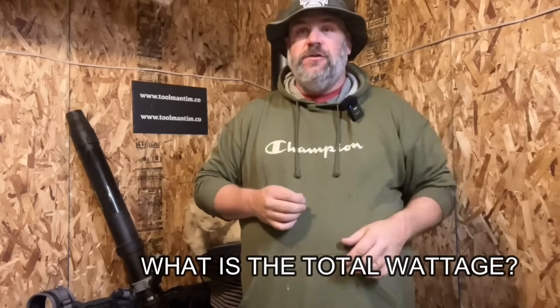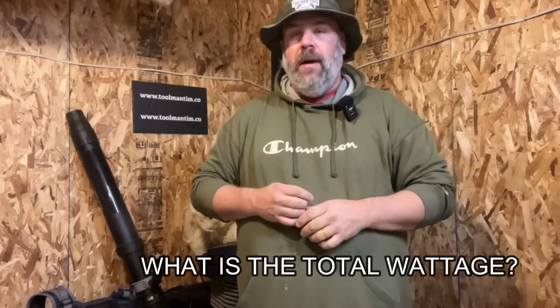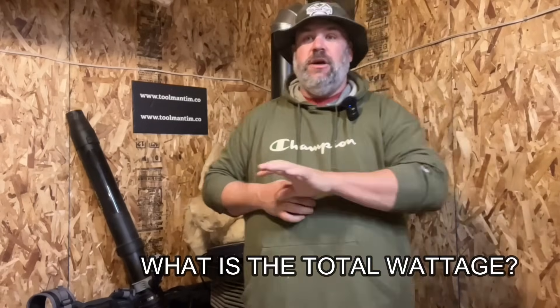So now that we have your answers to those first few questions, we need to do the important math. We've got to add up all the wattages of everything that you want to run. The first thing you need to know is how much wattage does my furnace, my fridge, that sort of thing take. You may need to go find a sticker on the back and write down what it says for wattage usage. If not, grab the model number, do a little Google search and find how much wattage it uses.